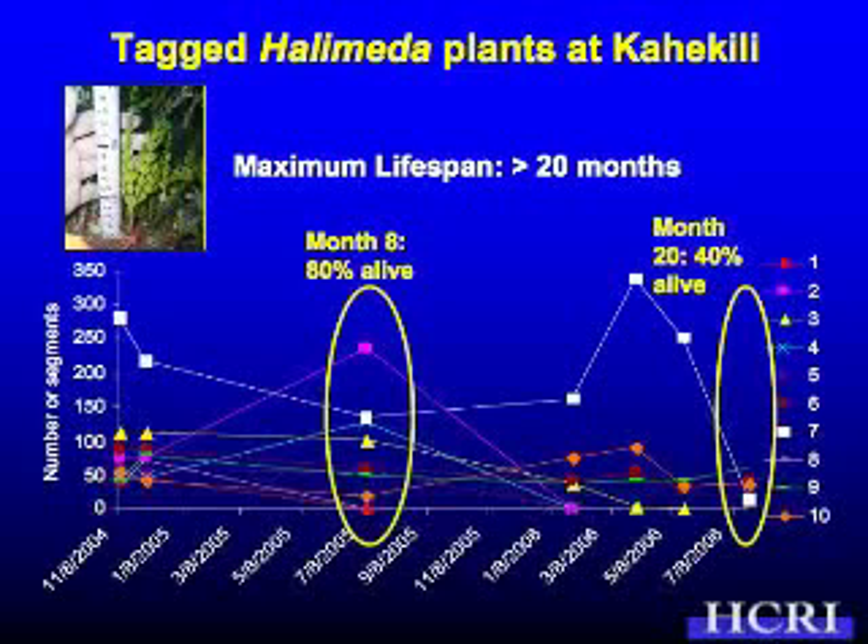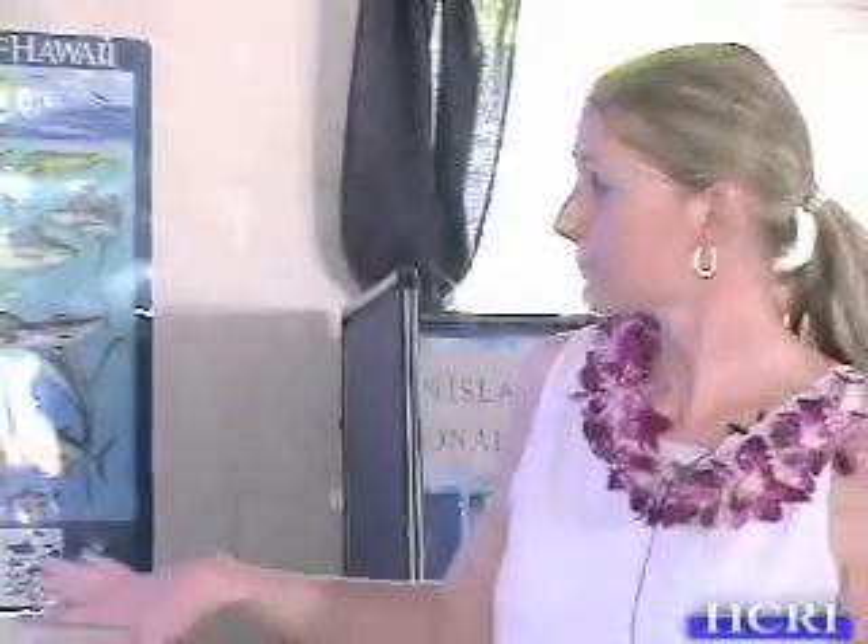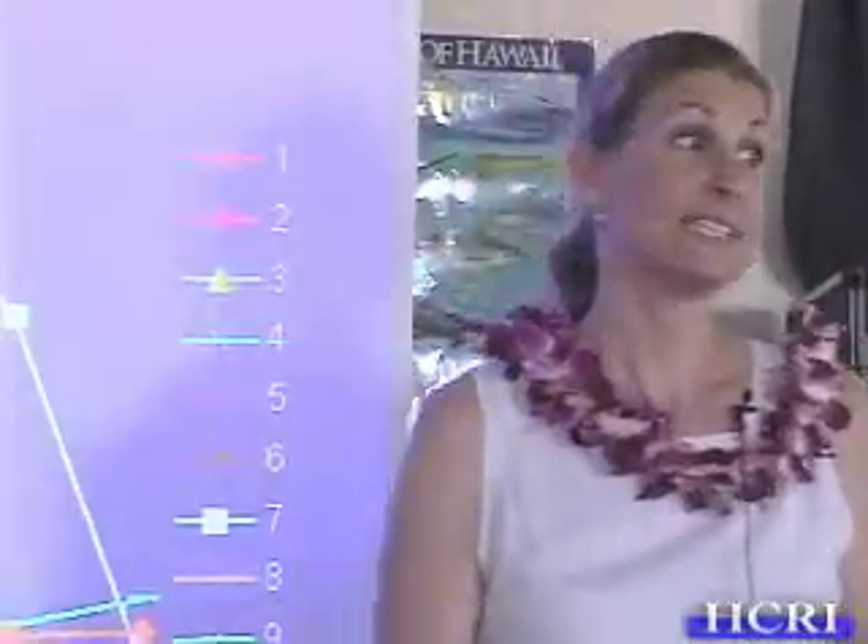I thought, plant number 7 is having a hard time — it must be getting ready to die, or maybe it's not at the end of its lifespan. So I went back and it was about the same. And then boom, it was back up above where it was before, close to 350. Then it started going back down again. When I checked it towards the end of last year, it only had about 20 segments. I'm really excited to get back in the water — in fact, Matt and I are going diving tomorrow to look at plant number 7. By 8 months, 80% of these 10 plants were still alive, and by 20 months, about 40% were still alive. Some of these plants I just checked yesterday are still alive.